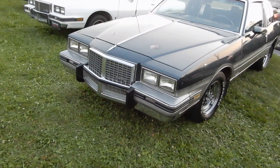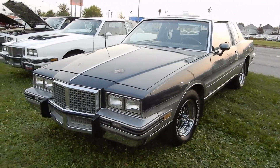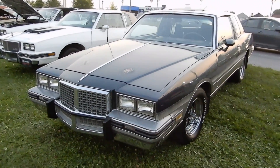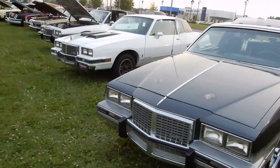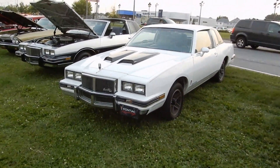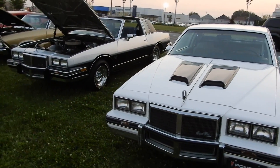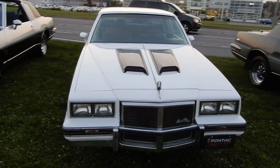I'm not sure if I filmed this Grand Prix before or not. I think I did last year or the year before. I wanted to film it along with two other Grand Prix's from the same era. From 81 to 87 they made these, if I'm not mistaken.